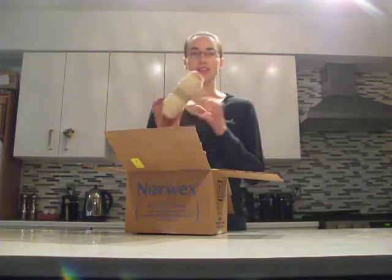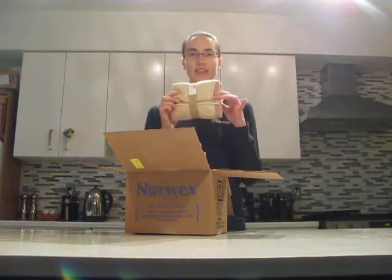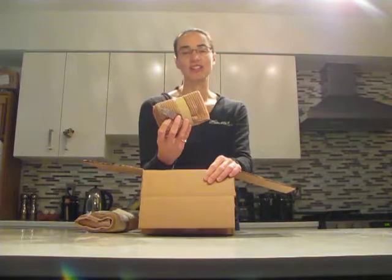One of the orders went directly to my client, and the other order I'm going to drop off with my friend next time I see her. This is my client's order — she wanted a new set of kitchen claws. You can see they're a nice beige color; this is one of the new colors for the kitchen claws. The kitchen claws have a kind of stripy weave which picks up coffee and sugar and spills around the kitchen really nicely. They're antibacterial microfiber and work great in the kitchen. Nice gift.